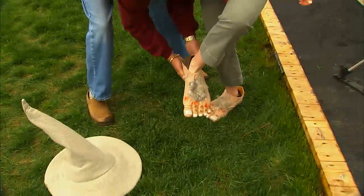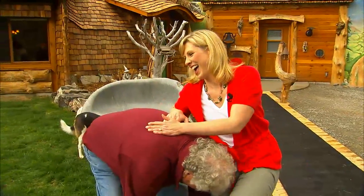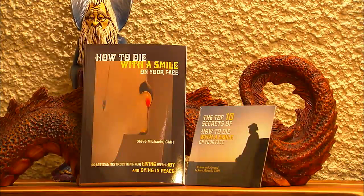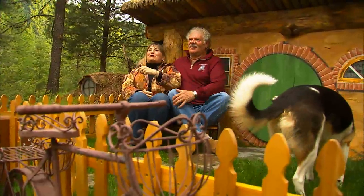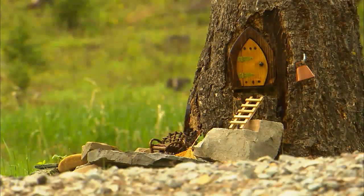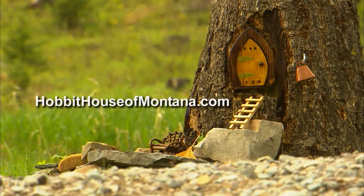The Hobbit House will surely bring out the kid in you, just like it's done for Steve and Chris. In fact, Steve has written a book called How to Die with a Smile on Your Face — seems he's got that one figured out. To reserve your adventure at the Hobbit House, head to hobbithouseofmontana.com.